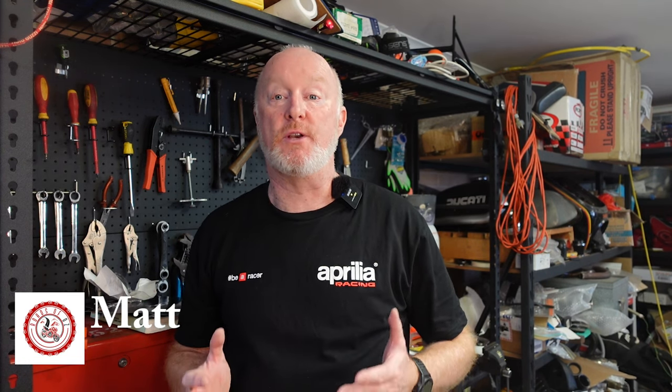Hey everyone, welcome to Roads of Oz. My name is Matt, and on this episode we're talking about Pirelli's Angel GT — not to be mistaken for the Pirelli Angel GT2s, but the GTs.